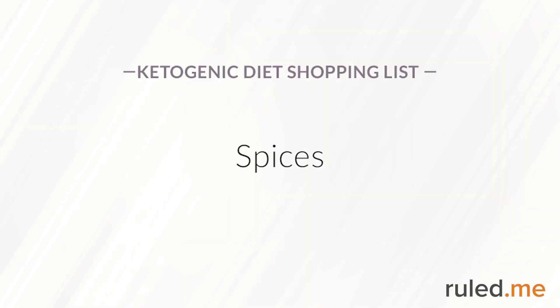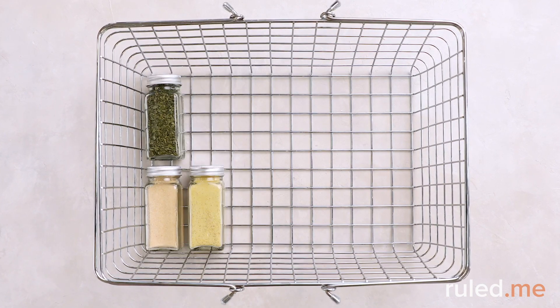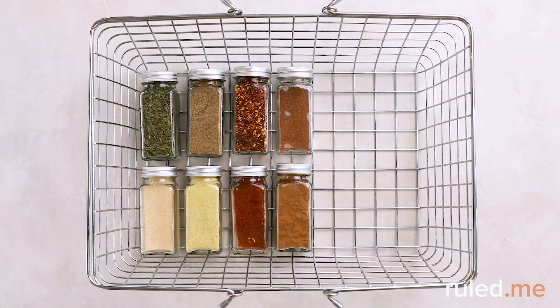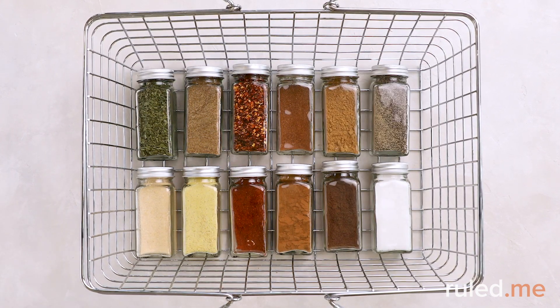You'll also need some dried spices. You may have some of these at home, but if they're older than six months, consider starting fresh. Stock up on dried parsley flakes, onion and garlic powder, celery salt, red pepper flakes, cayenne pepper, and ground cinnamon, nutmeg, ginger, and allspice. Don't forget kosher salt and black pepper, too.